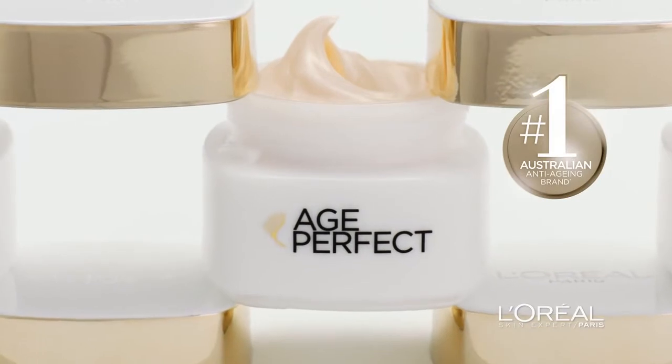Age Perfect, from Australia's number one anti-aging brand, L'Oreal Paris. You're worth it.